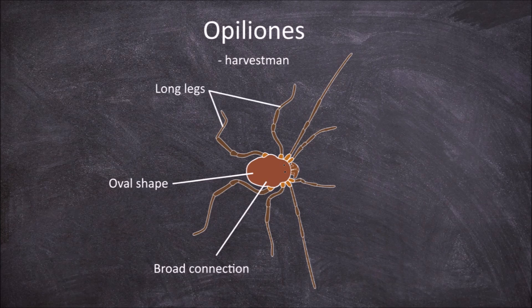Like several other arachnid orders, the second pair of legs is longer than the rest as they function as antennae or feeler-like structures instead of for locomotion. They also have a single pair of eyes, which are located in the middle of the cephalothorax.